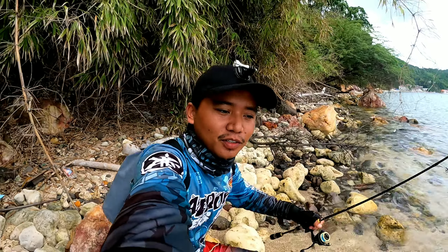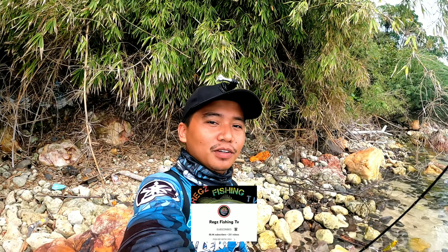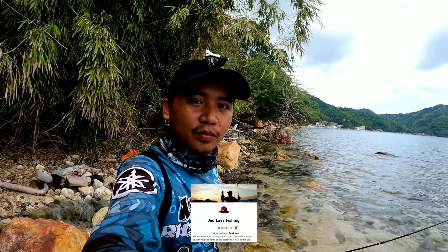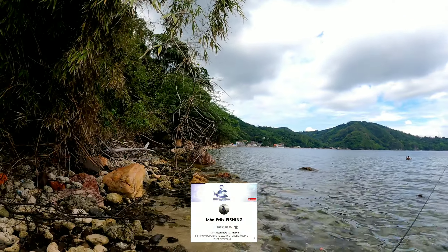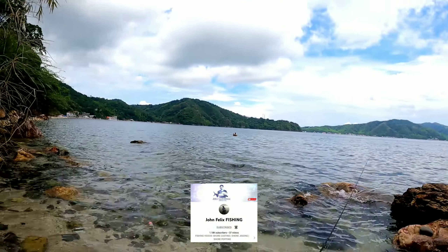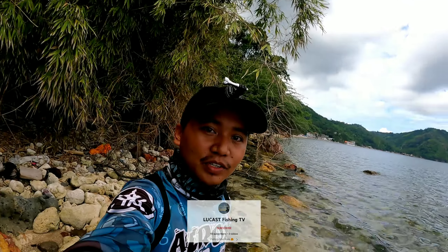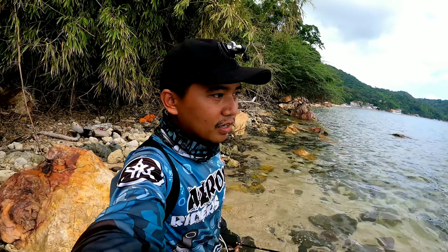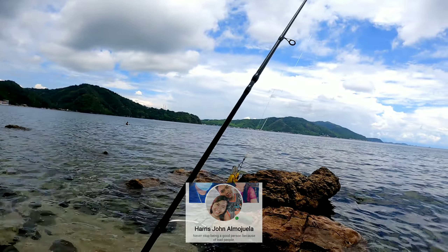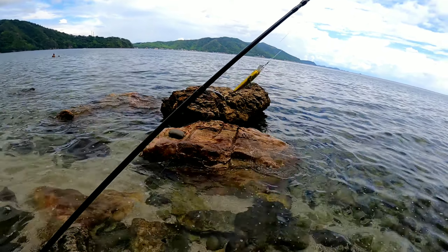Hello guys! Good afternoon! So this is JC Fishing Diaries. Gandang araw sa inyo. Welcome sa ating video guys. Meron tayong quick fishing trip — quick fishing adventure gamit ang ating ultralight setup. Nandito tayo sa old na spot, yung dating pinagfishingan ko. Quick fishing lang kasi matry lang natin yung mga bagong battery ng GoPro natin kung tatagal. Ang gagamitin ko yung Pancake 682 at Criobi Ultra Power.